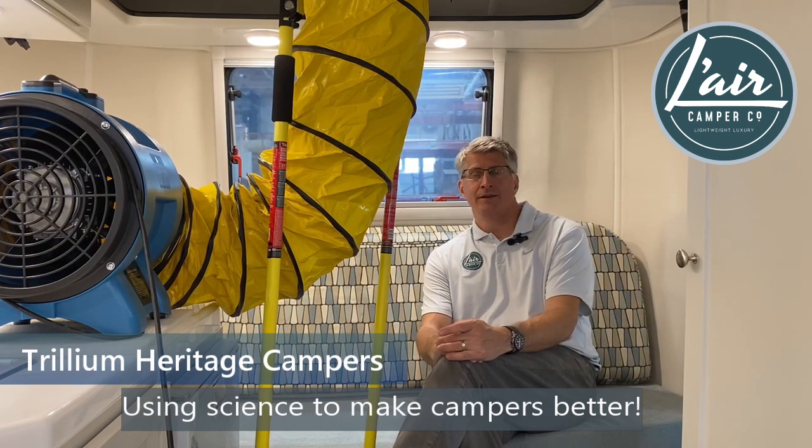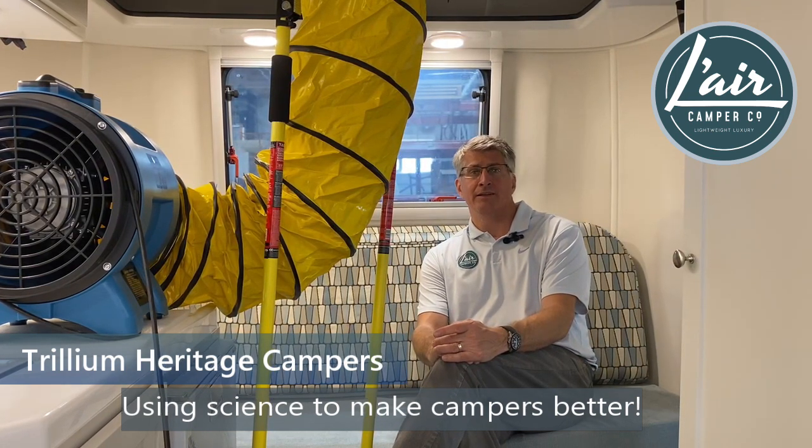Good afternoon, welcome to the Lair Kemper Company on Friday, September 1st. It's a beautiful afternoon here in Waterloo, Ontario. I just wanted to take a few minutes to tell you about a new feature that we have incorporated into our Trillium Heritage Manufacturing Program.